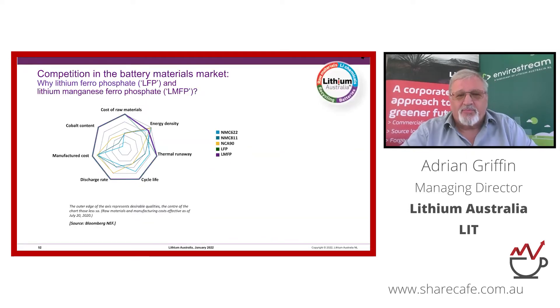Looking at the various competing battery chemistries in the marketplace, most are nickel and cobalt based. On the spider diagram, the best attributes are on the outside and the place you don't want to be is in the middle.